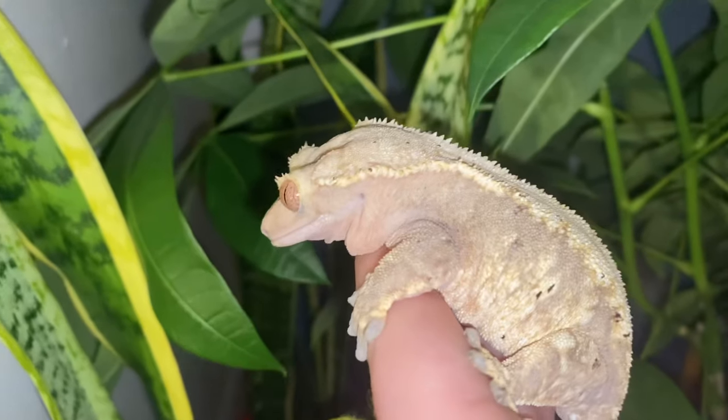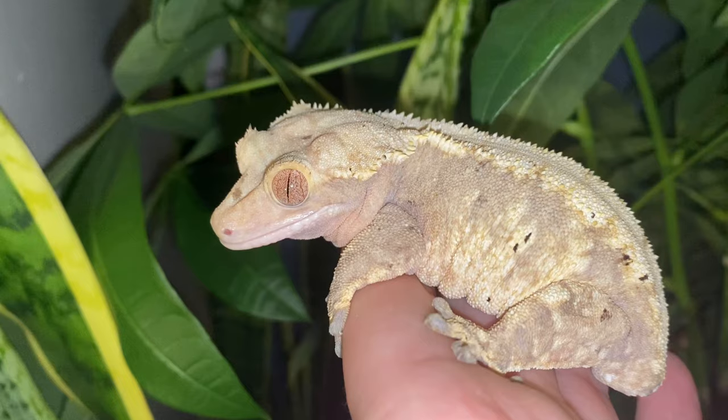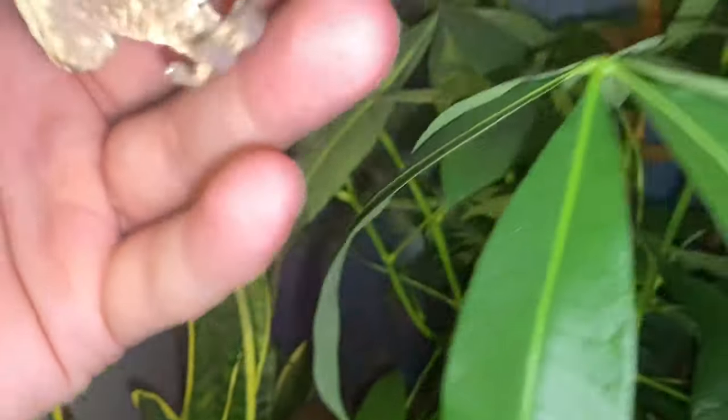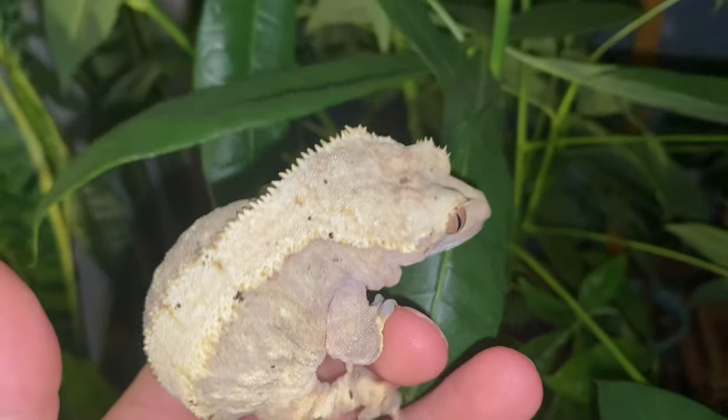Some of my geckos, when I'm cleaning their tank, I have plants — pothos, snake plants — in a window in my room, and I'll let the calm ones explore on the plants while I clean. They might go sit up in the sun by the window, which is actually UVB believe it or not. So yes, they're not getting UVB all the time but I do offer different enrichment. My tank setups have lots of branches, plants, and enrichment to keep them active.